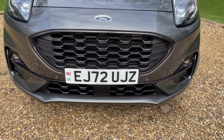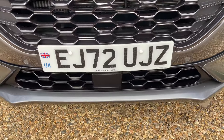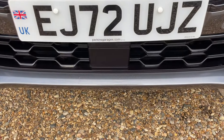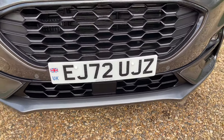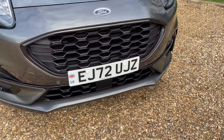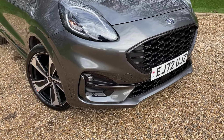Moving around the grille, look how gorgeous this gloss black grille looks. Just below the number plate there is a front-facing radar, responsible for some of the driver assistance pack, such as pre-collision assist. Once we're on the screen, I'll show you the driver assistance pack in its entirety.